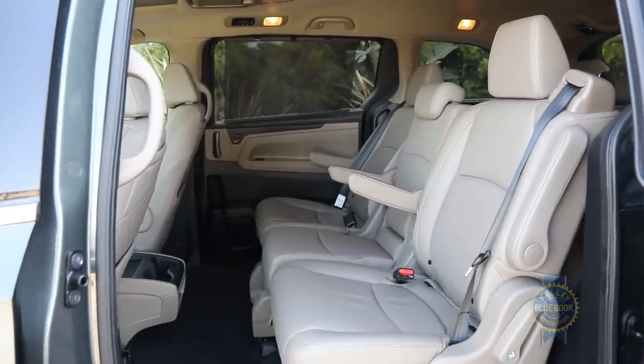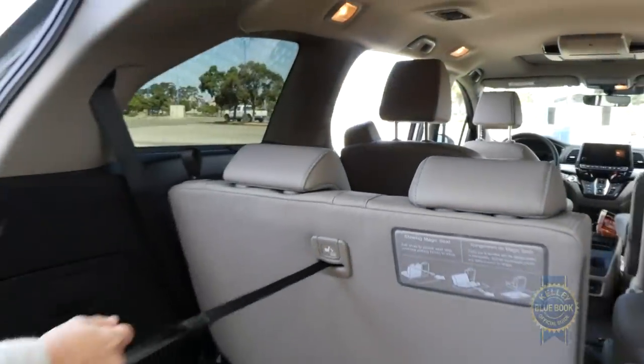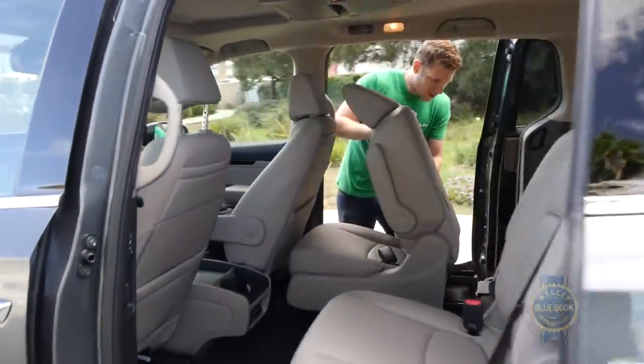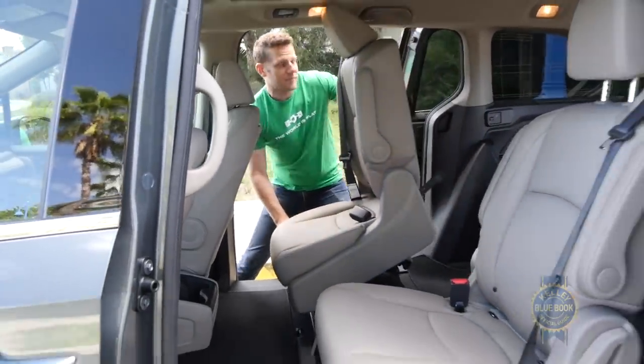When it comes to configuring, the Odyssey can't decide if it's easy or not. The third row tucks really conveniently into this rear cargo hold — voilà. The second row is a little bit more work.